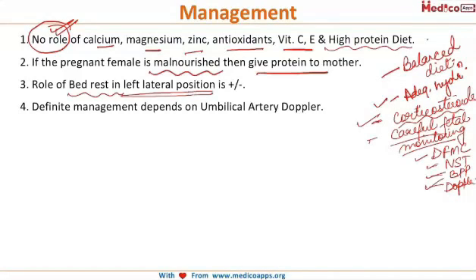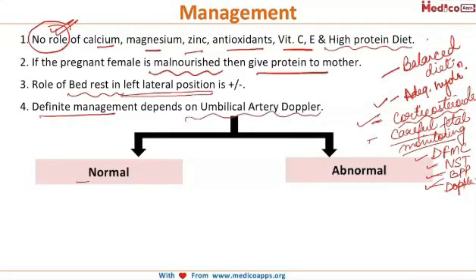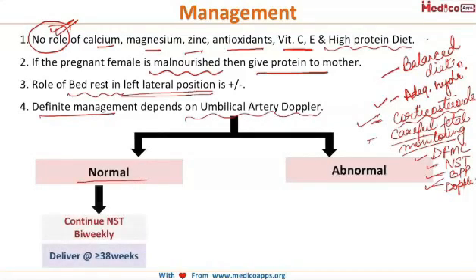The definitive management depends on the umbilical artery Doppler. If the umbilical artery Doppler is normal, then we continue NST and bi-weekly umbilical artery Dopplers are repeated.